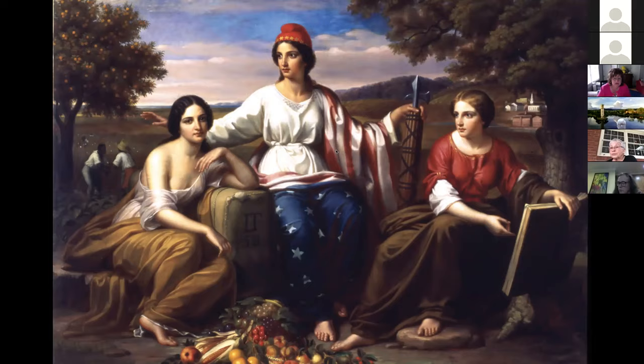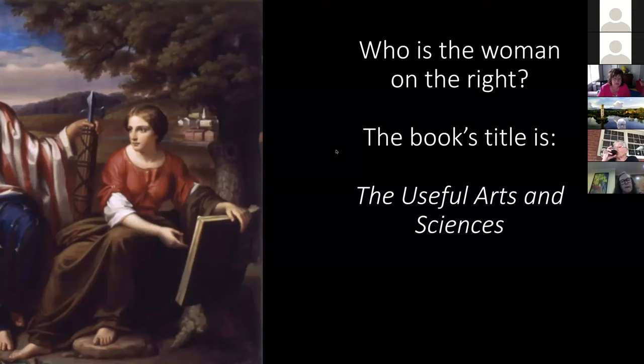Now let's turn to the woman on the right-hand side of the painting. Who is she? If you look at what she's wearing, she's a little more prim — she's not losing her garment. She has several layers on as if it is a cooler climate. She is pointing to a book with a bold title called the Useful Arts and Sciences. The book represents education and knowledge. Another thing that might represent knowledge is the tree she is sitting under — that's an oak tree. An oak tree usually represents knowledge, resilience, and authority.